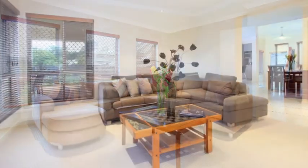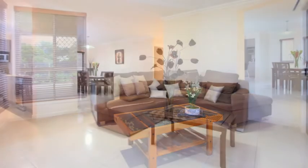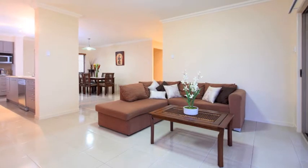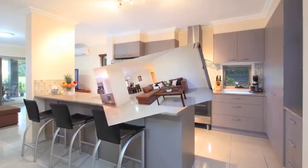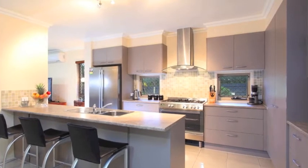This is truly an exceptional home in the popular exclusive area of Bridgman Downs, which offers a sense of exceptional spaciousness throughout. Large modern gourmet kitchen with stainless steel appliances including range hood, as well as a breakfast bar adjoining the meals area.